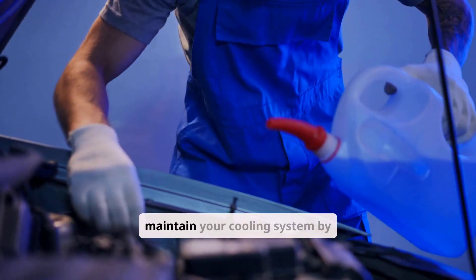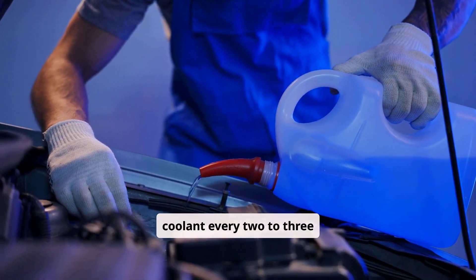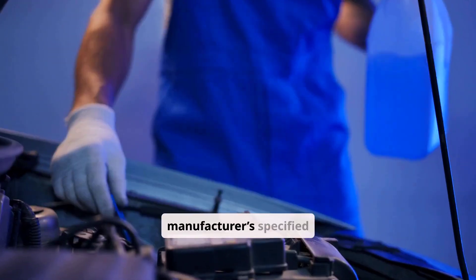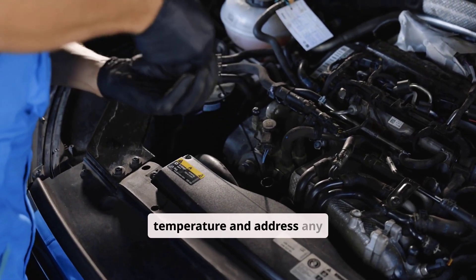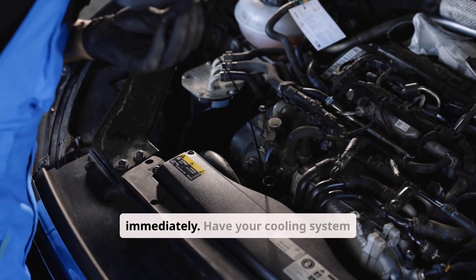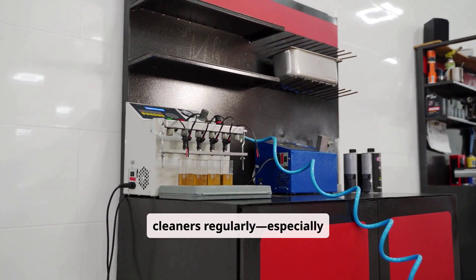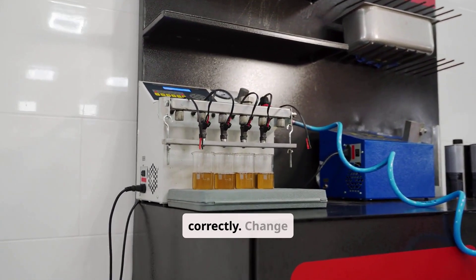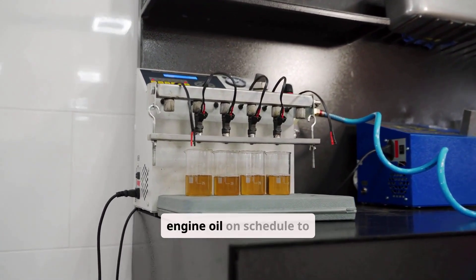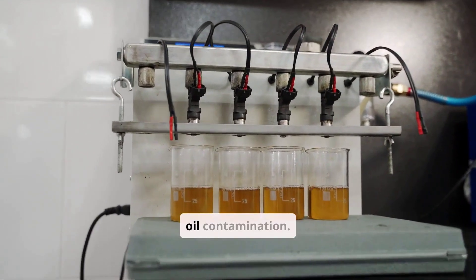To help prevent recurrence, maintain your cooling system by flushing and replacing coolant every 2–3 years with the manufacturer's specified fluid. Keep an eye on engine temperature and address any overheating immediately. Have your cooling system pressure tested annually and use fuel system cleaners regularly, especially in diesel engines, to keep injectors spraying correctly. Change engine oil on schedule to preserve turbocharger seal integrity and minimize oil contamination.